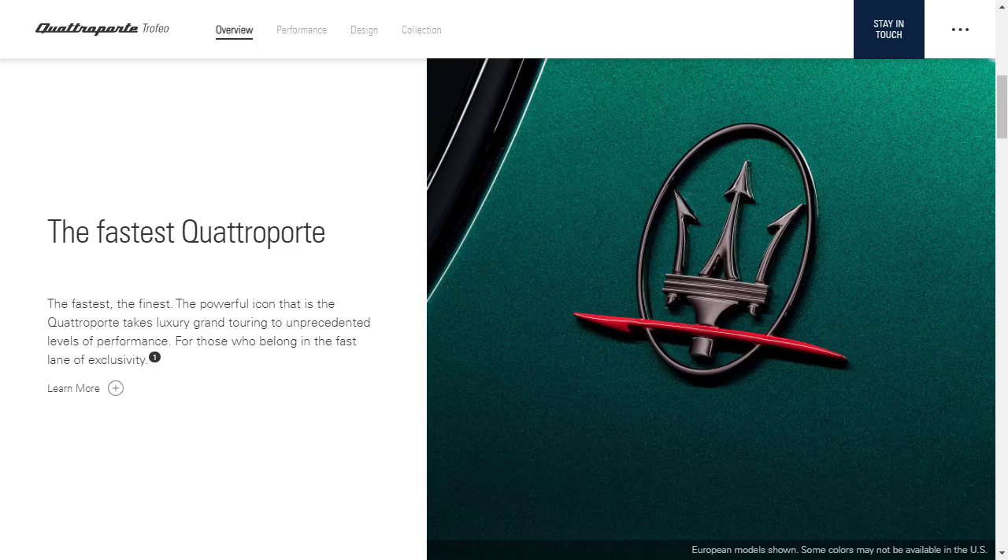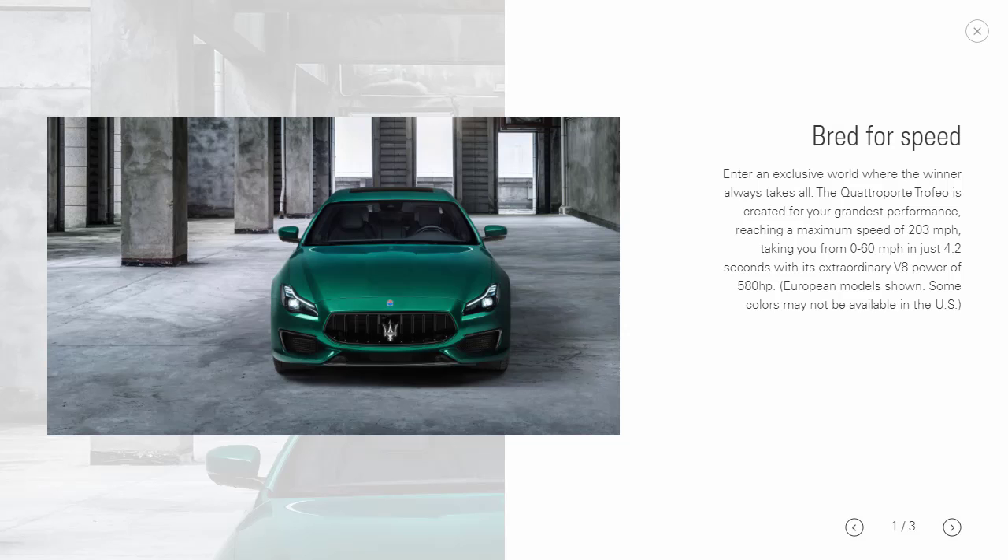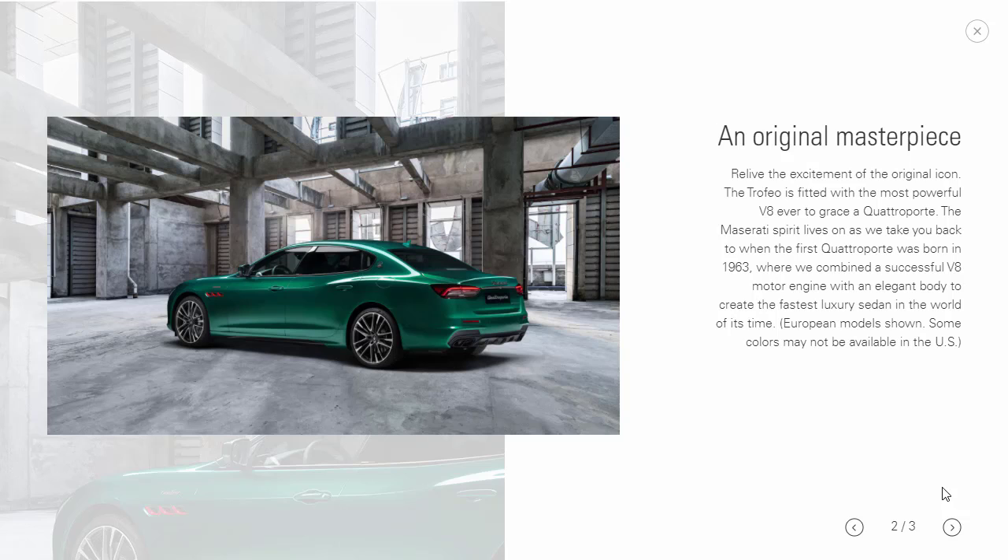The Maserati Quattroporte Trofeo is the fastest Quattroporte available, with unprecedented levels of performance: 203 mph top speed, 0-to-60 in 4.2 seconds, and 580 horsepower from its V8. The Quattroporte name has been around since 1963, always combining a V8 engine with an elegant body and luxury interior.